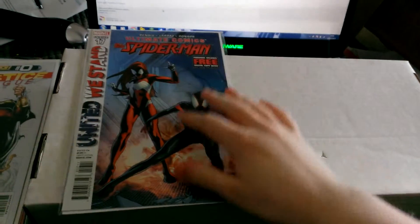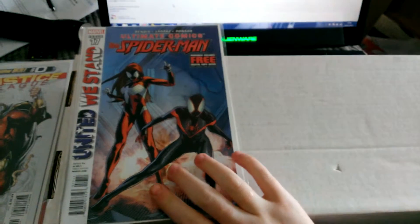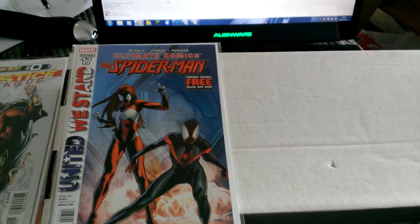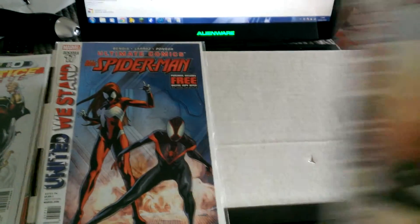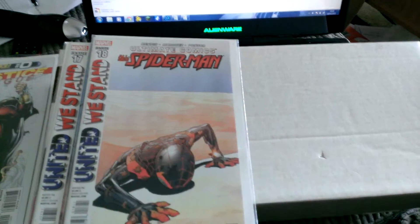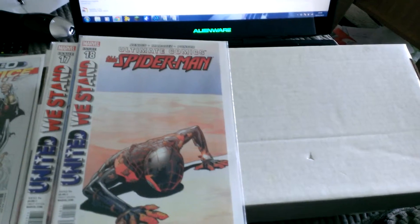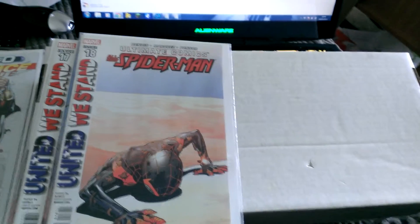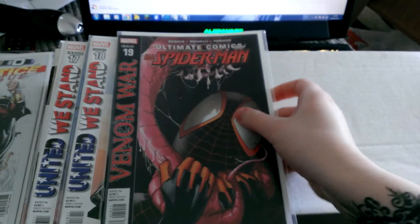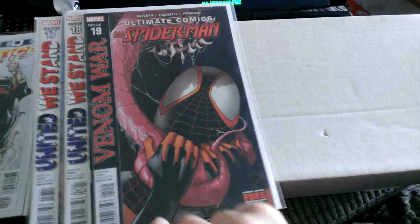The first one I got through the post was Ultimate Spider-Man comics number 17, and number 18 as well. I fell behind on these as these are ones that I stopped collecting, and the story that it goes up to looked very cool so I thought I'd catch up. I've also got 19 with Venom War — that's the reason why I started getting them again.